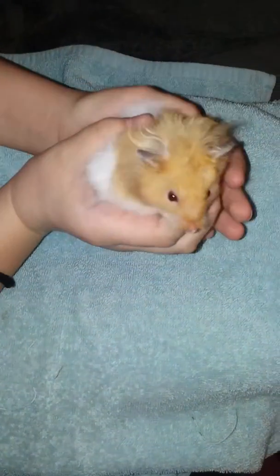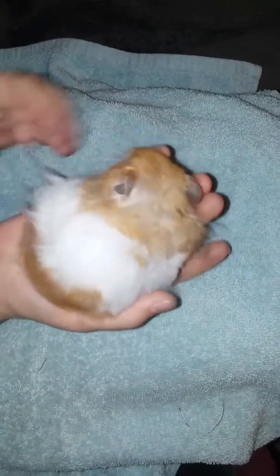Hey guys! In today's video, the special animal is indeed a hamster, and our special guest is Humphrey! This is my dwarf hamster, Humphrey.